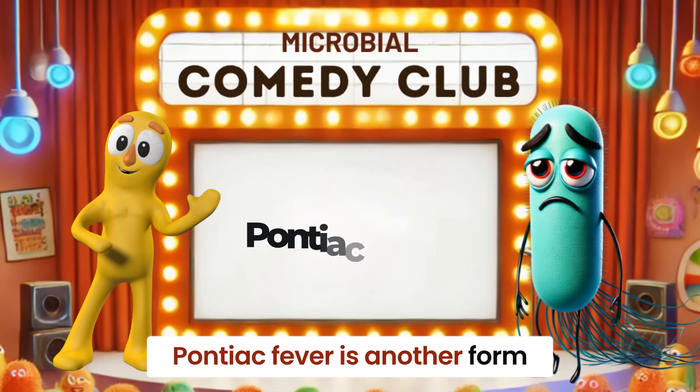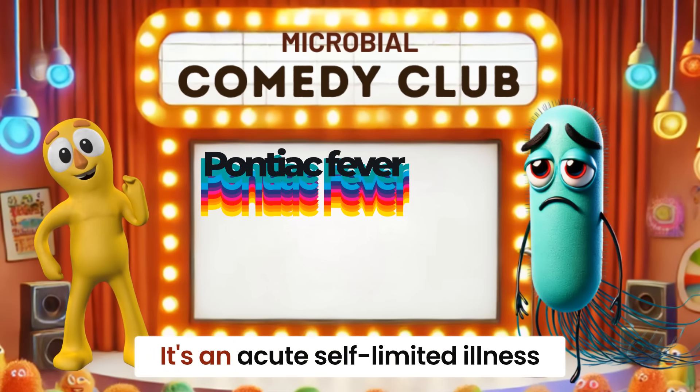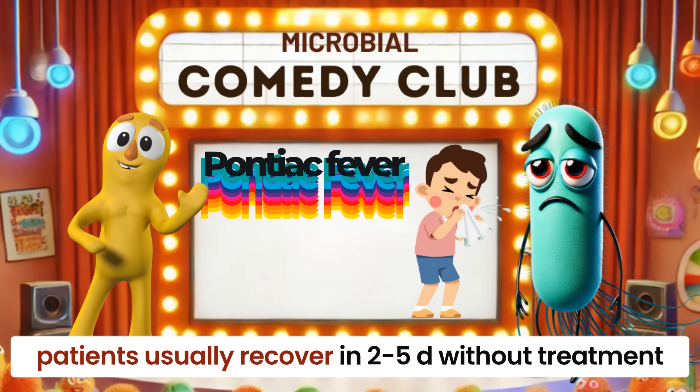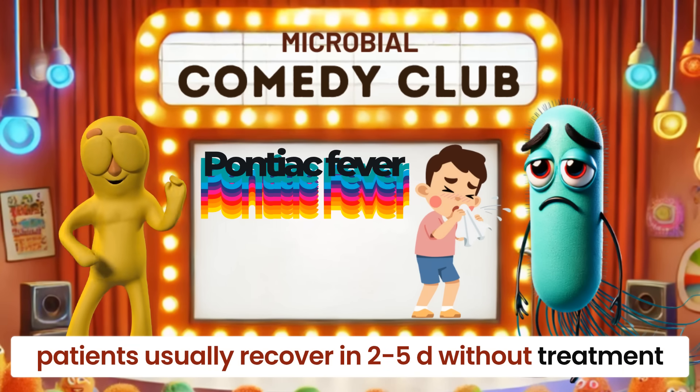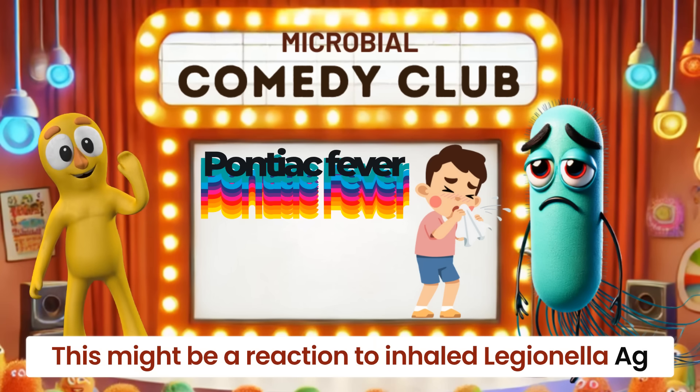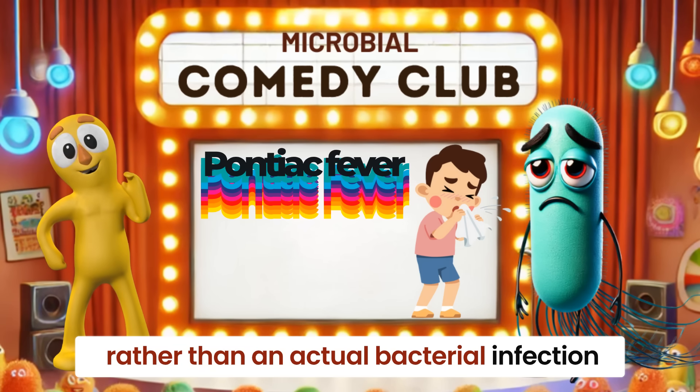Pontiac fever is another form of Legionellosis. It's an acute, self-limited illness with flu-like symptoms. Patients usually recover in two to five days without any treatment. This syndrome might be a reaction to inhaled Legionella antigens rather than an actual bacterial infection.